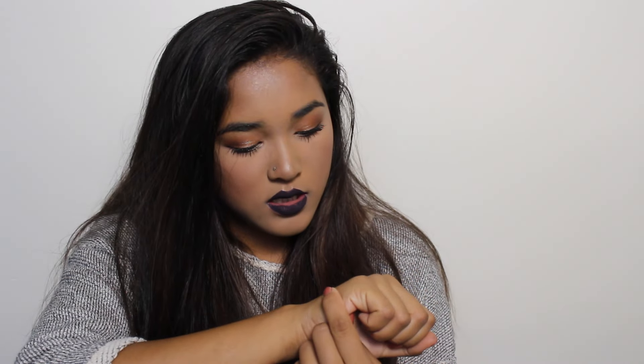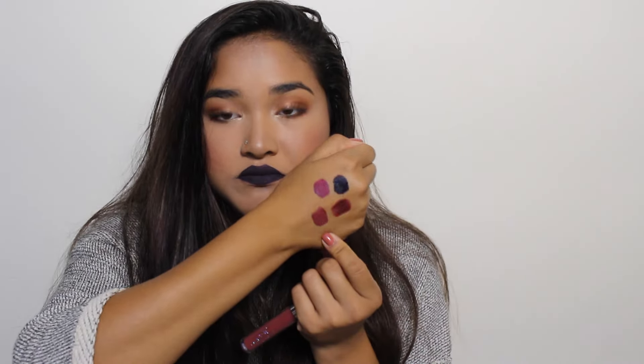Next I have Tulle from Colourpop, another one of their Ultra Matte lips. It's kind of similar to Sin actually — very very pretty. I used it in my last tutorial if you want to see it on the lips. And next I have Whirl.